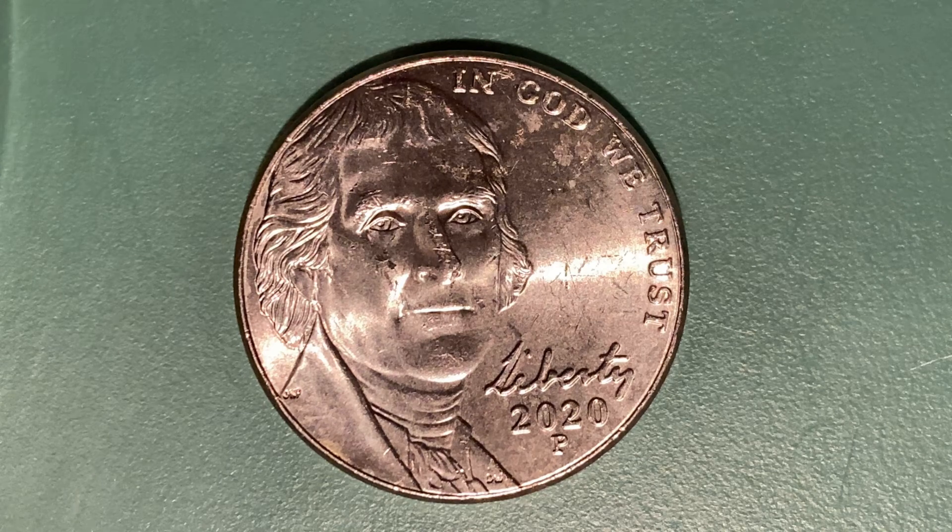Here is a 2020P Jefferson Nickel — Return to Monticello. 785,500,000 were produced. This coin was designed and engraved by Felix Slagg. The metal composition is 75% copper and 25% nickel. The diameter is 21 millimeters, and this coin's weight is 5 grams.